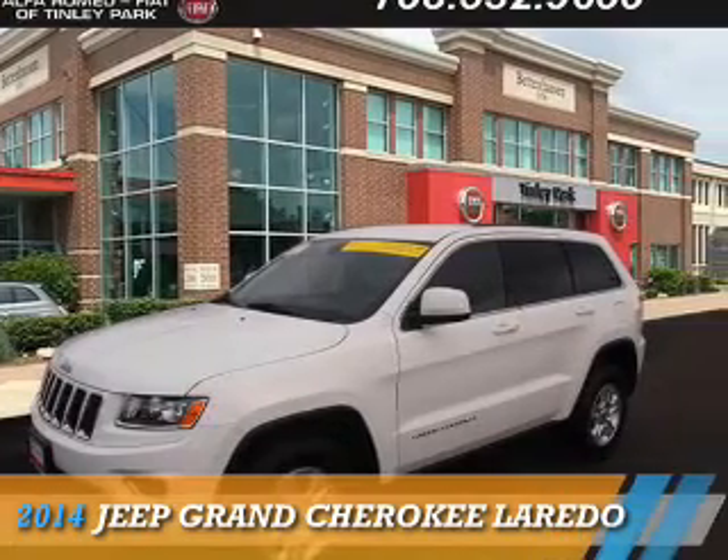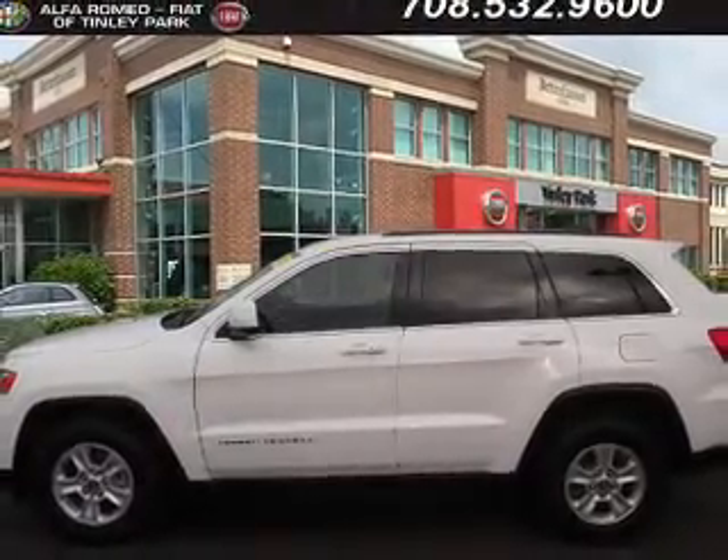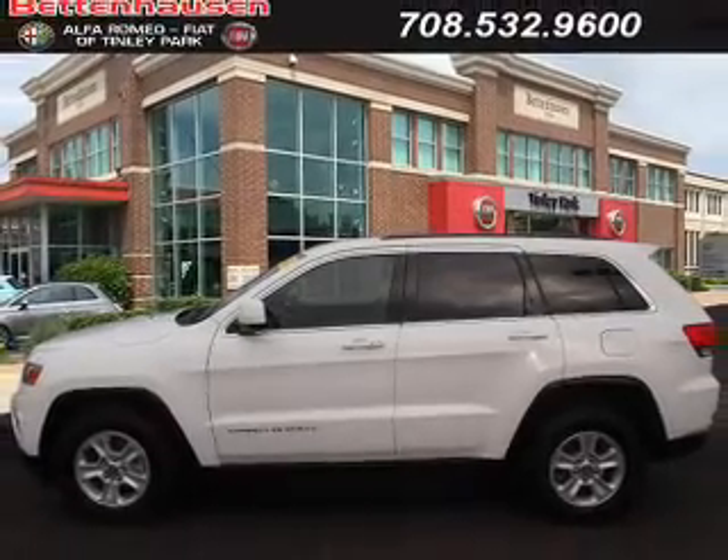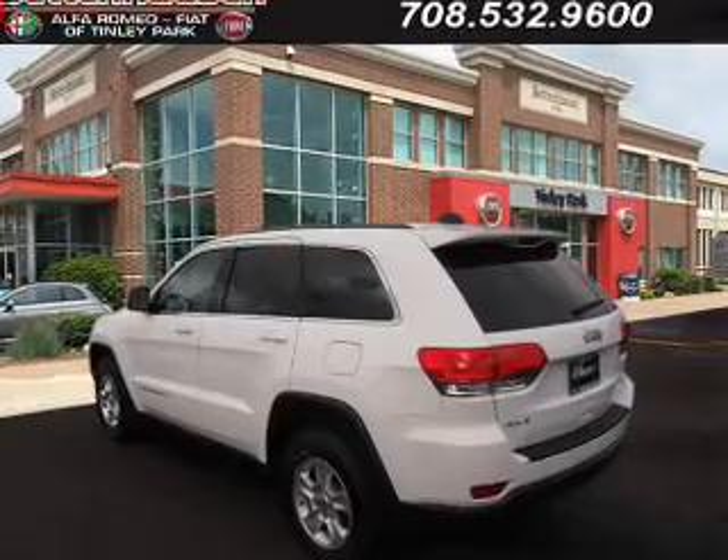Presenting the 2014 Jeep Grand Cherokee. It's powered by four-wheel drive, a 3.6-liter, six-cylinder engine, and an automatic transmission.